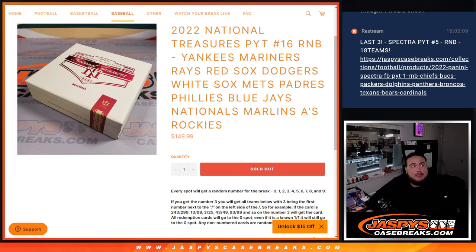What's up everybody, Jason here from JaxBeesCaseBrace.com. 2022 National Treasures Baseball PKT number 16 sells out with this random number block here.